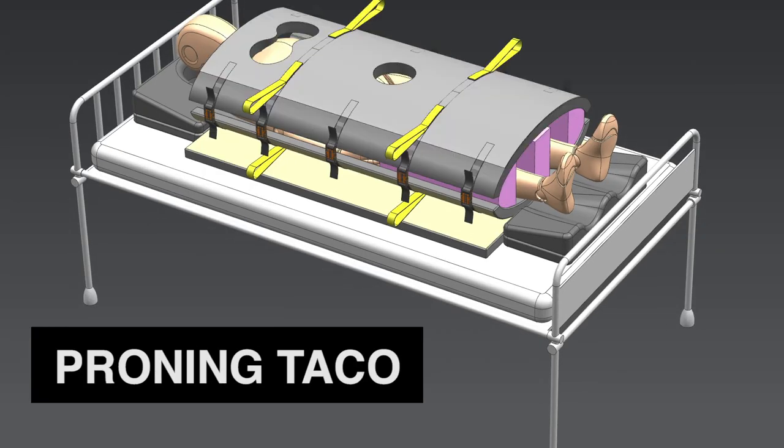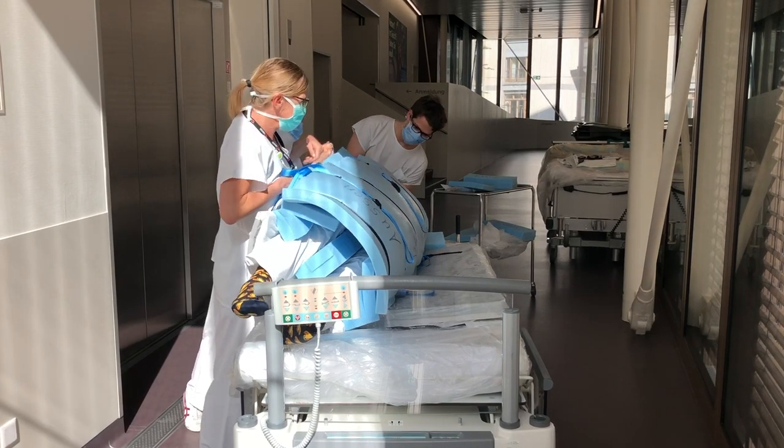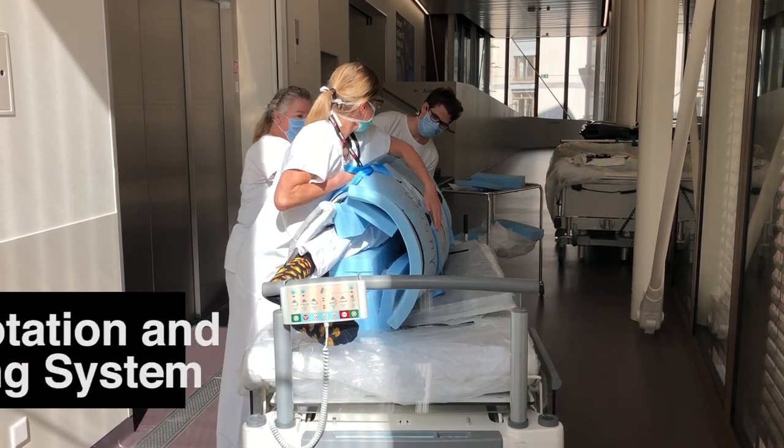Through online interviews, a solution was developed in collaboration with the University Hospital of Zurich. The proning taco system is a cost-efficient medical aid aiming to significantly reduce required staff and to improve the cushioning of patients.